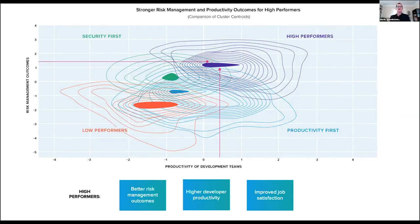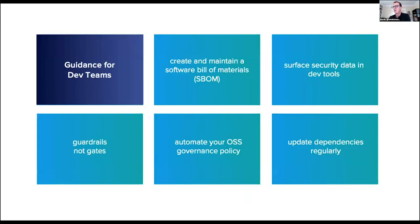This finding flies in the face of a lot of myths out there — that if you're focused on security and go faster you'll be less secure, or if you're really fast and add security it'll slow you down. This research quantitatively showed that you can get faster and more secure as you go along.